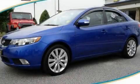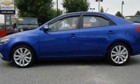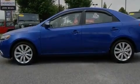This is a 2010 Kia Forte. It features a 2.4-liter 4-cylinder engine and a 5-speed automatic transmission.